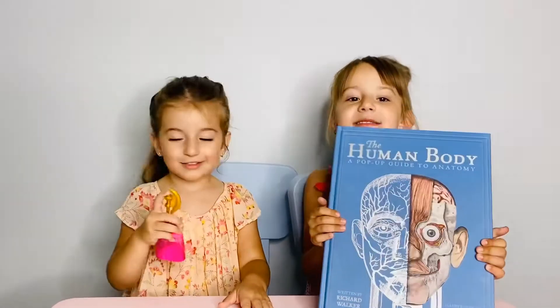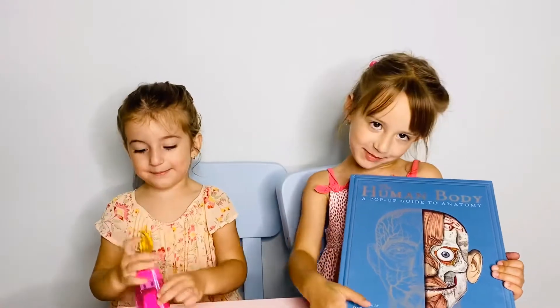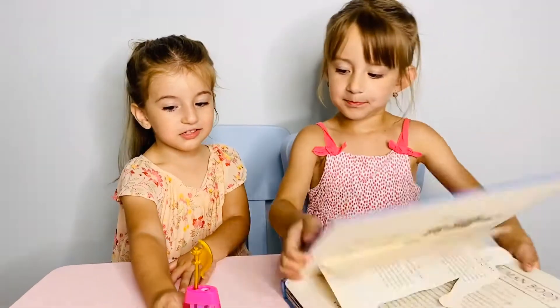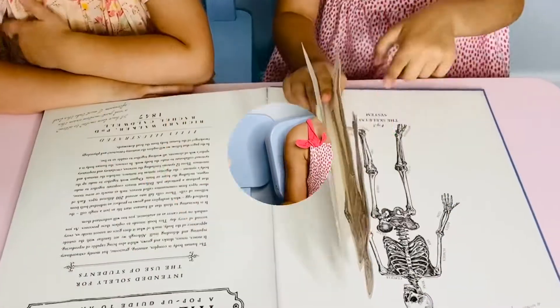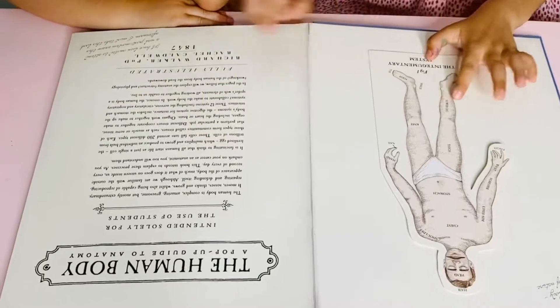Hi guys! Today we are going to show you the human body pop-up book. Look at this — skeleton, muscles and human body.